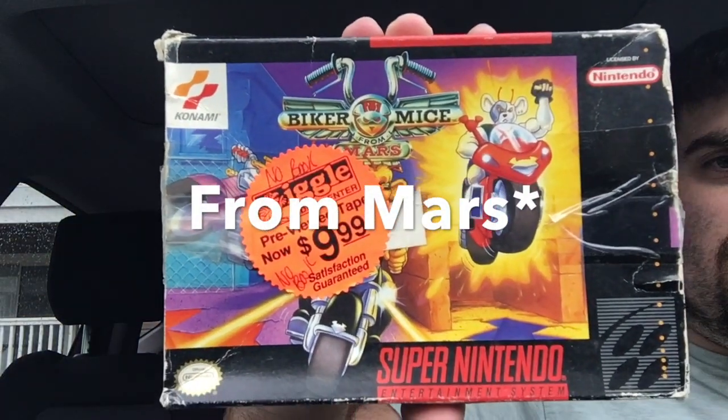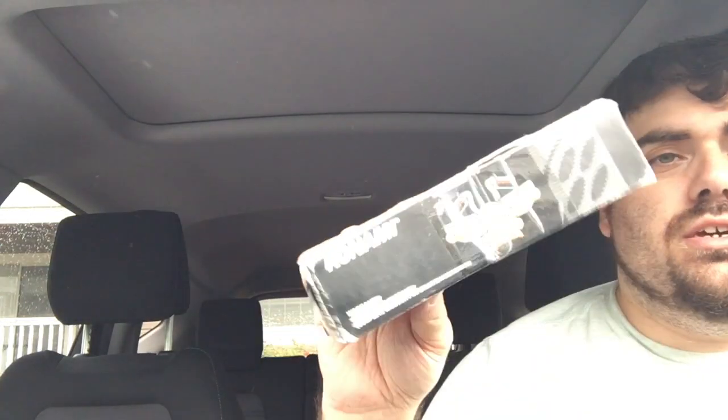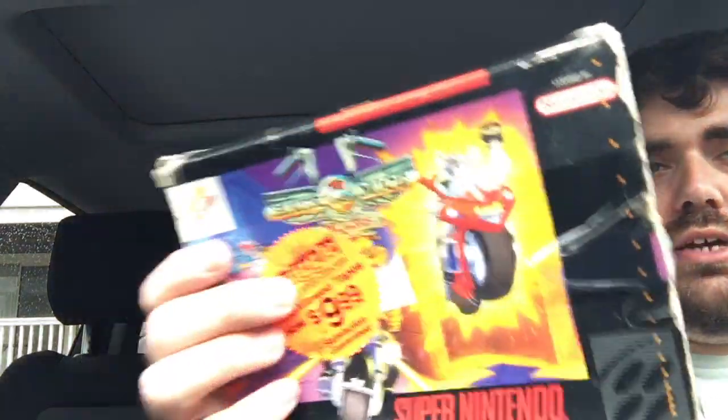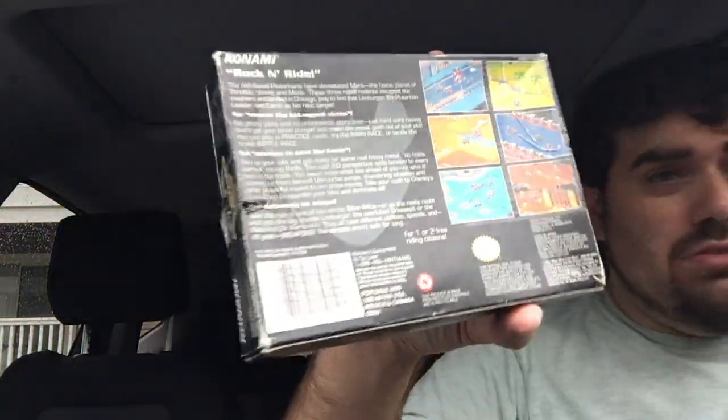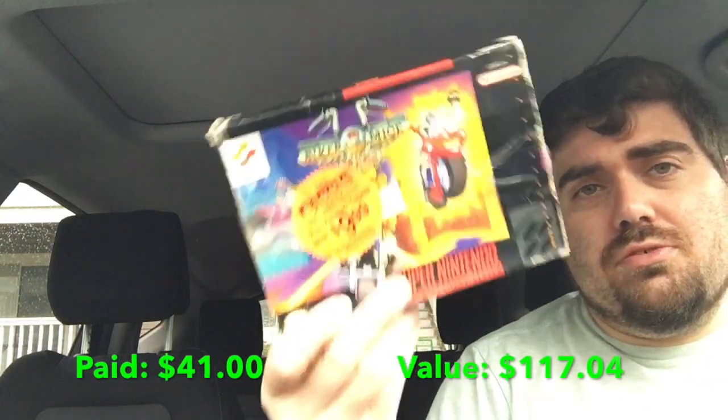Here we have the back and the front — we have Biker Mice from Mars. I'm gonna see if I can get up underneath there. There's stuff on this side that I probably won't be able to get, but if I can get that off the front I'll be happy. This side's good. It's got some tape on it so it's not in the best shape, but this box goes for a good amount of money. I didn't pay nearly as much as what it usually goes for, so I can't wait to put my copy of Biker Mice from Mars inside there.